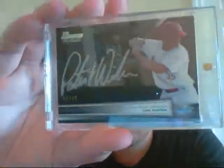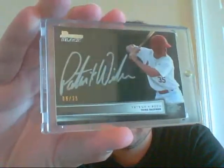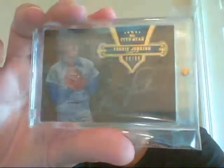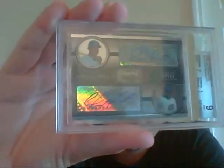Then a Patrick Wisdom, numbered 8 of 25, from Bowman Black. Then this very sick on-card of Fergie Jenkins, Five Star, numbered 60 of 99. Very nice. Graded 9 — Evan Longoria / Geovany Soto. Pretty sure these are their rookie autos, and this is numbered 41 of 325. This is 2008.